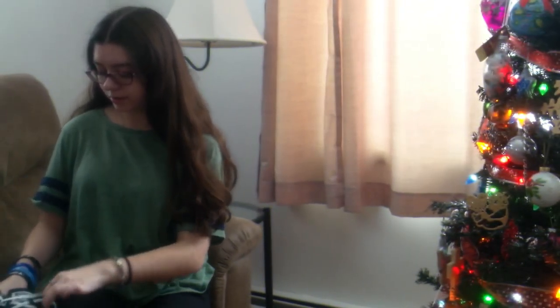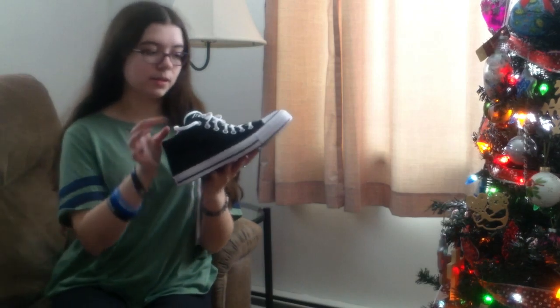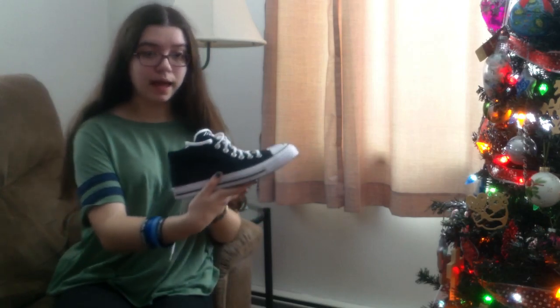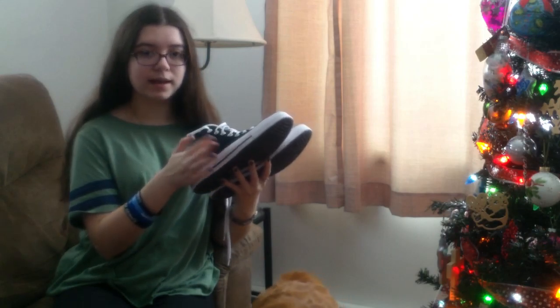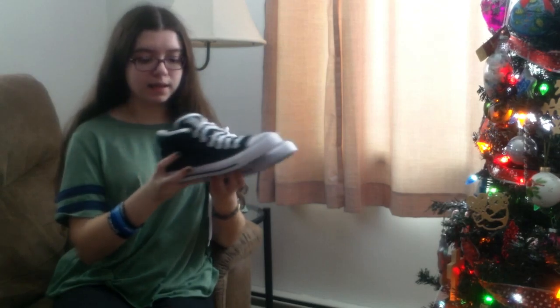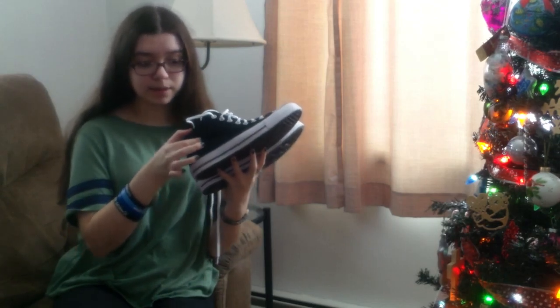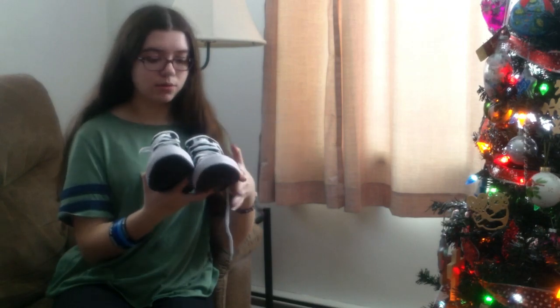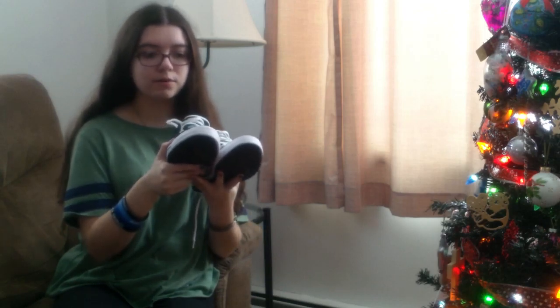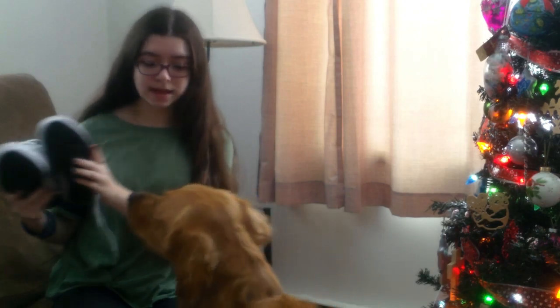One of the first things I have right here is some Converse. I got some black Converse — the only color I've ever had before was like a mint bluish color, so it's really nice to get black. They're sort of between a high top and a low top, right in the middle. I really like these; they can go with pretty much any outfit. I haven't had Converse for a few years, so that's fun.